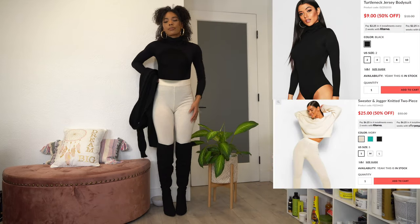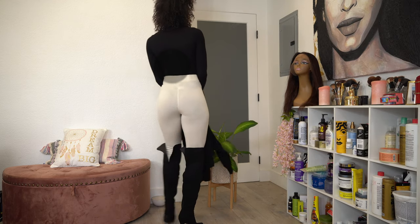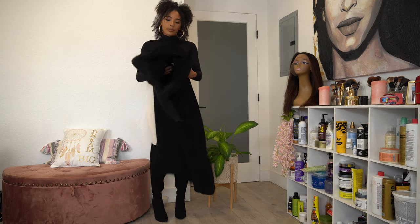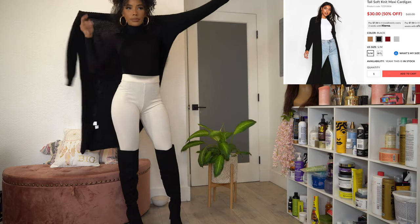Again with the same black bodysuit — this is why I love basics, because you can make so many outfits out of them. I put the bodysuit with the leggings from the set from earlier, added the high boots and the black cardigan again. It completely changes up the look — a whole new outfit.